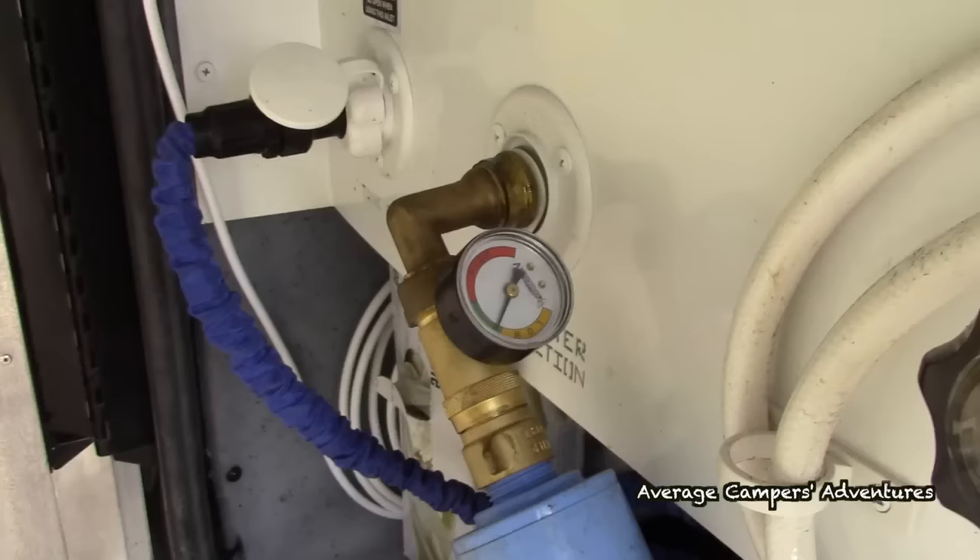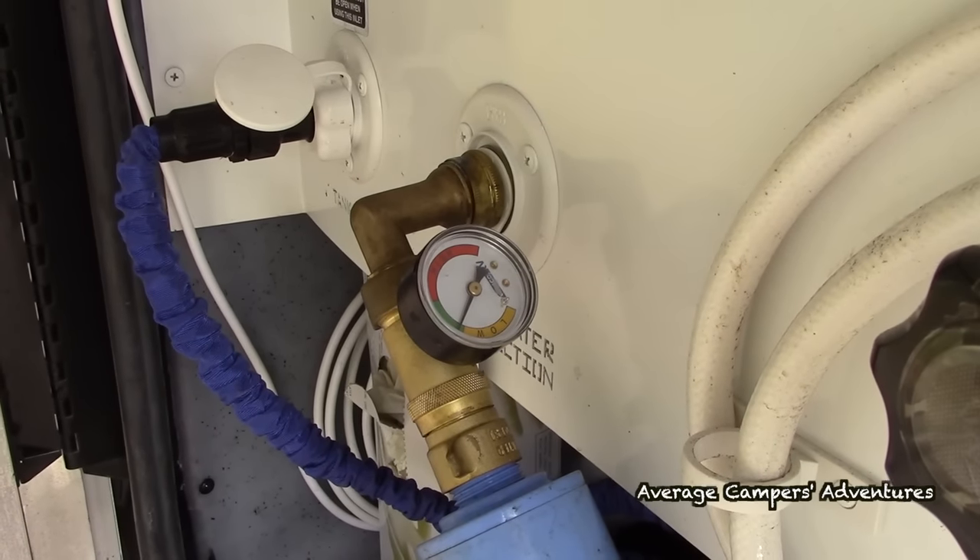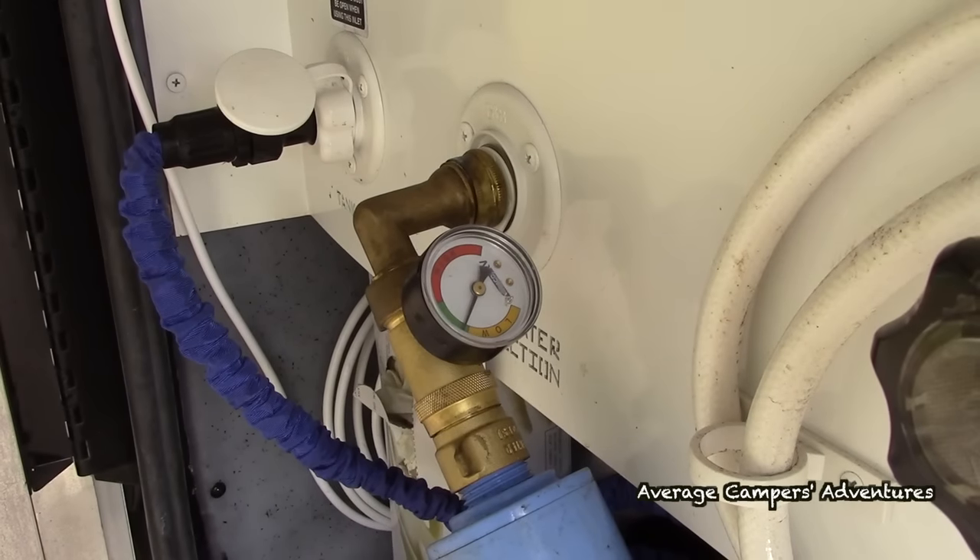The water pressure regulator is the next one, and it's such an inexpensive item to protect your coach. Most RV parks can have trouble regulating their water pressure, and if there's a spike it can actually damage the plumbing in your motorhome. Some state parks automatically put a pressure regulator on their spigots, but not every park does that. Having one of your own to prevent a water pressure spike is absolutely essential to prevent damage — you don't want water damage in your RV.